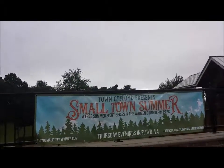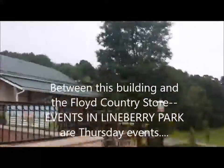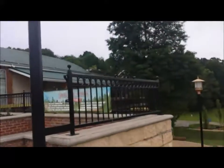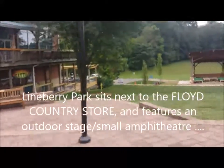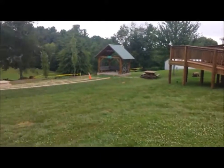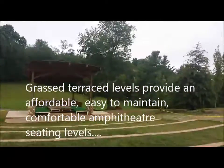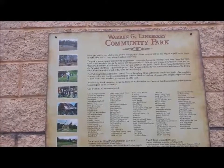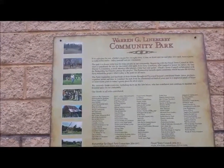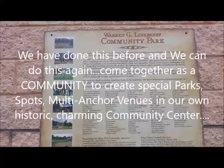The Town of Floyd presents Small Town Summer — a free summer event series in the Warren G. Lineberry Park, Thursday evenings in Floyd, Virginia. This is a very nice park entrance with some more benches. Those restrooms have wheelchair access, nicely landscaped outdoor performance venue. It's charming — fairly small but still a good size performance venue. Warren G. Lineberry Community Park is a spot just for you whether you're 5 or 85. The park lists all who contributed to its formation.